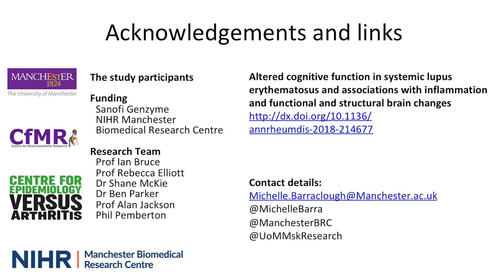Thank you to the research team, and to you for your interest in this study. To find out more, go to the Annals of the Rheumatic Diseases and see our paper titled 'Altered Cognitive Function in Systemic Lupus Erythematosus and Associations with Inflammation and Functional and Structural Brain Changes', published on 12 April 2019.